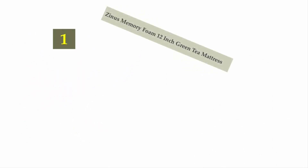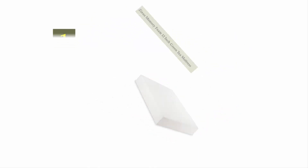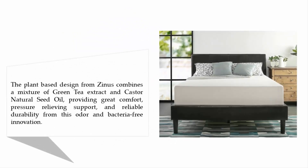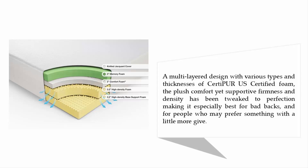And coming in at number one on our list: the Zinus Memory Foam 12-inch Green Tea mattress. The plant-based design from Zinus combines green tea extract and castor natural seed oil, providing great comfort, pressure-relieving support, and reliable durability — all from this odor and bacteria-free innovation. A multi-layer design with various types and thicknesses of CertiPUR-US certified foam, with comfort, firmness, and density tweaked to perfection, making it especially best for bad backs and those who prefer something with a little more give.